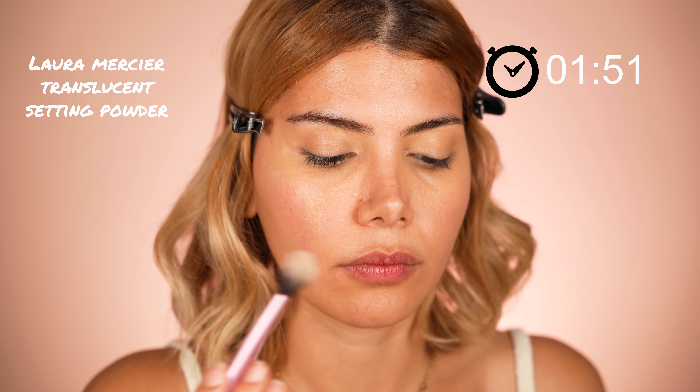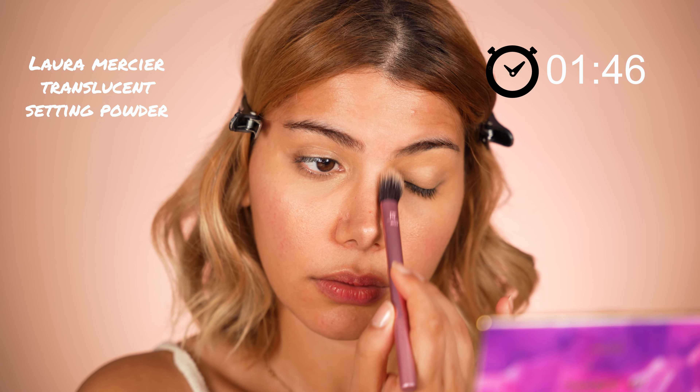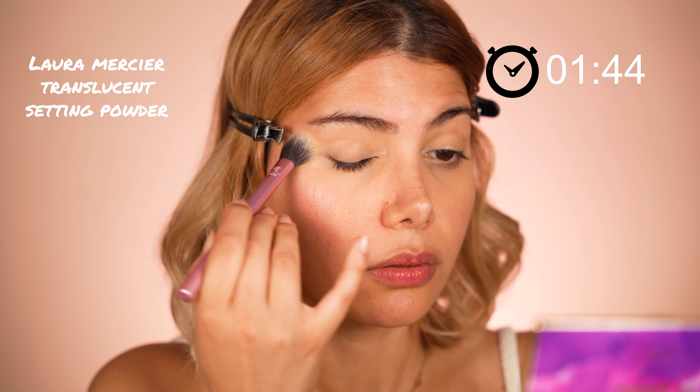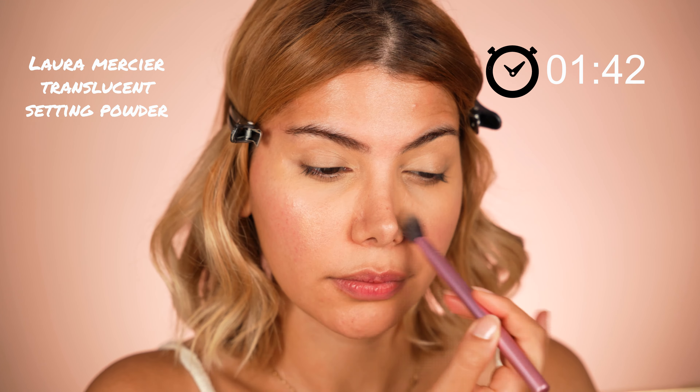I set my concealer with my favorite translucent powder by Laura Mercier right after the concealer application, to prevent the cream product from creasing into the fine lines of the lid and under-eye area. I also apply it on my T-zone to keep those shiny parts matte throughout the day.